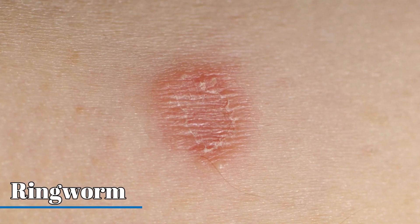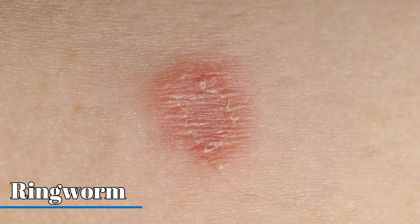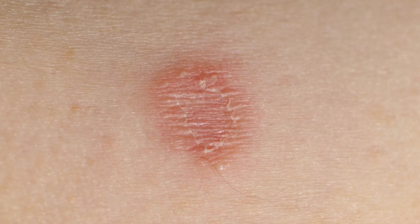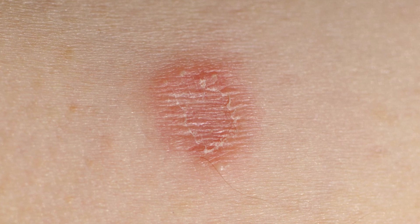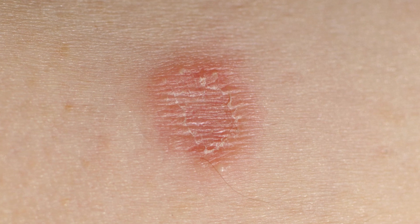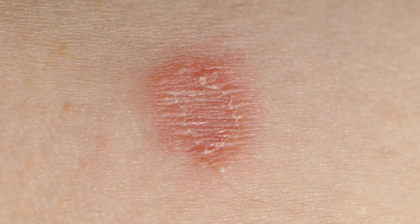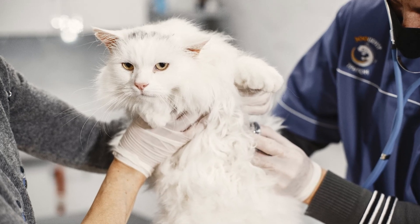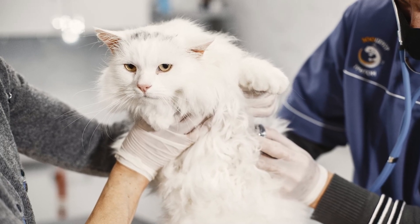Ringworm is not actually caused by a worm, but by a group of fungi known as dermatophytes. Cats can carry this fungus on their fur, causing itchy, red, and circular rashes in humans. It spreads through direct contact or contact with contaminated objects. If you suspect ringworm, consult a healthcare professional for accurate diagnosis and treatment.